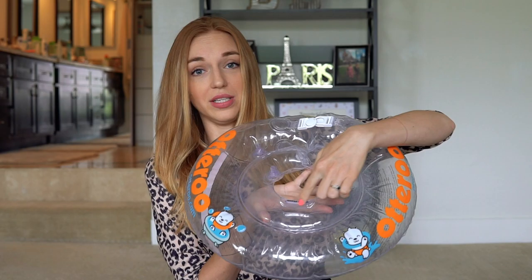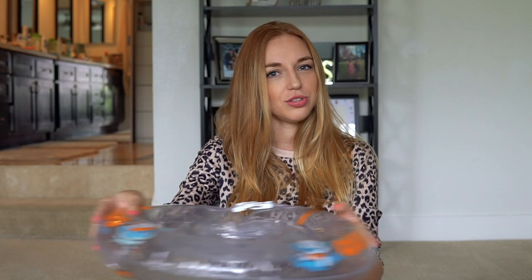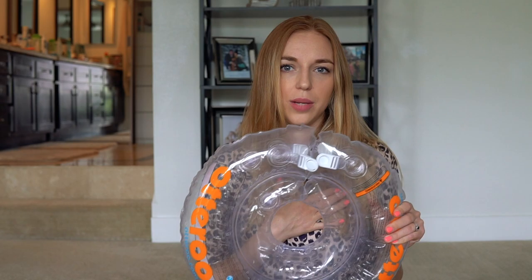Now my all-time favorite — essential number three — and this is a float. It's called the Otaru neck float. You open it up, put your baby in, there's a chin rest where you place his chin, and you make a bath — he just floats around. It's so great, my baby loves it, and it makes bath time more fun and enjoyable. It's a great buy — about $21, maybe $25 now. One of the best ways to spend $21 on a baby product.